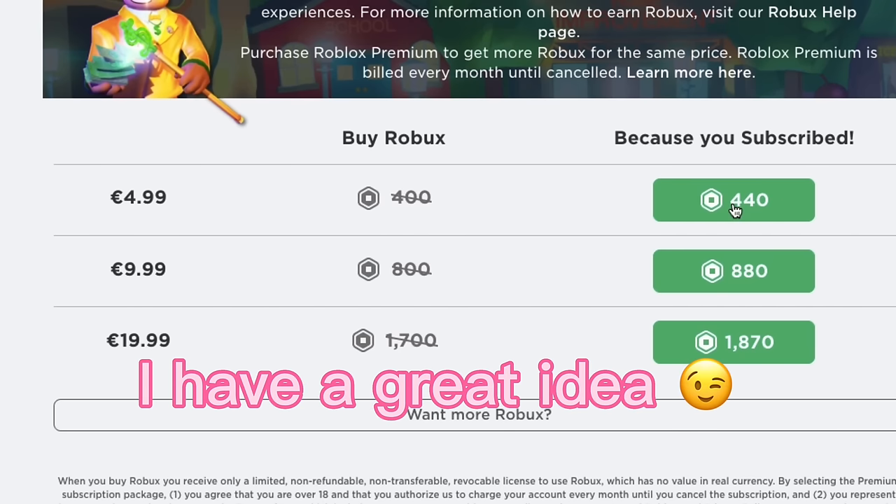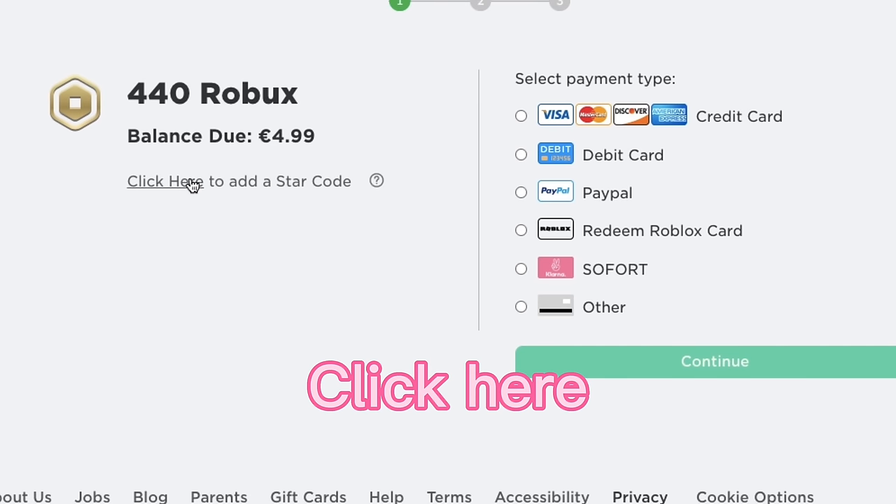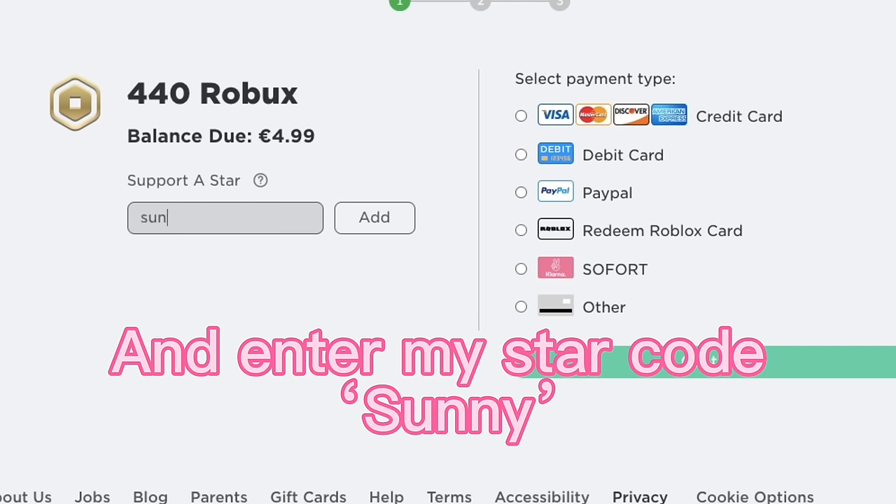When buying Robux, I have a great idea - click on the amount of Robux you are about to buy, click here, and enter my star code: Sunny.